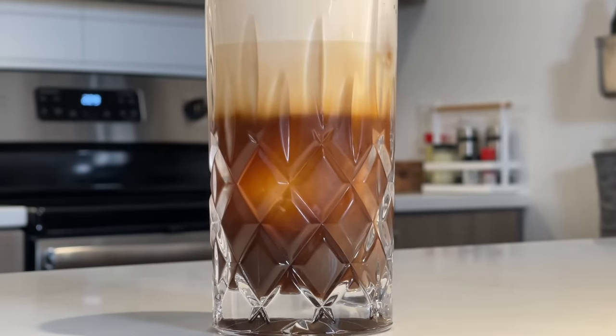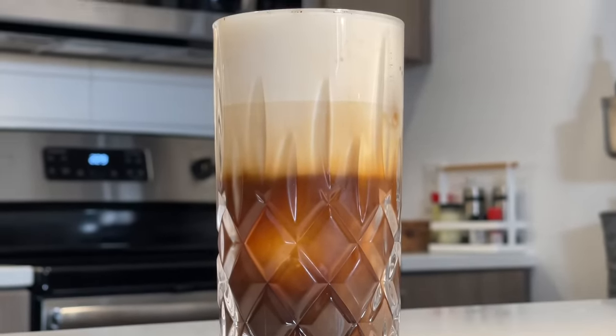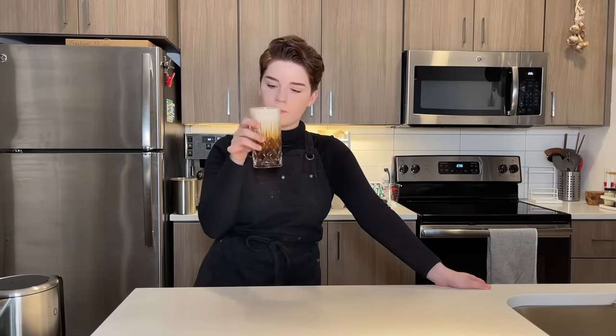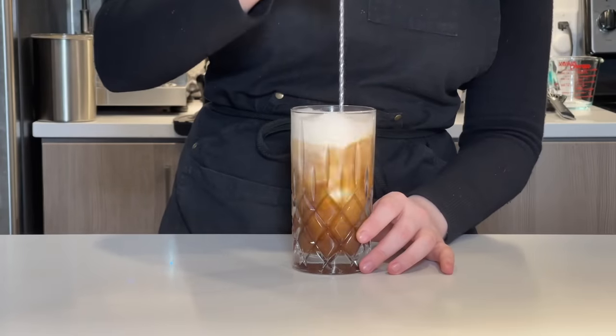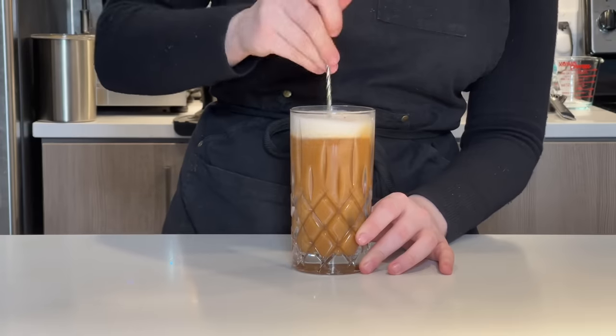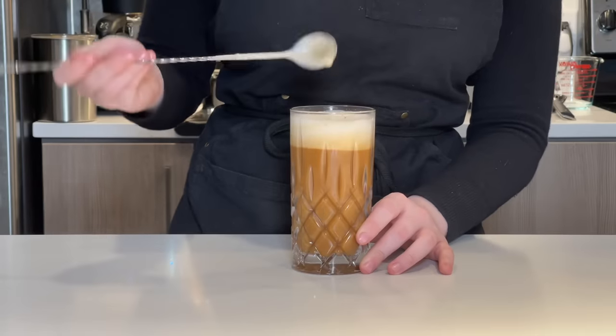Sprinkle some cinnamon on top as a garnish, and there you have it — my take on Starbucks's Brown Sugar Shaken Espresso with Oat Milk. It turned out absolutely delicious: a much stronger molasses flavor, you can really pinpoint the brown sugar, and the foamed oat milk gives it amazing texture. When you mix it up, the air in the oat milk still keeps a fluffiness at the front of the drink. It's like a latte, but shaken espresso just sounds fancier and more fun.